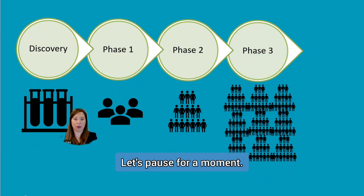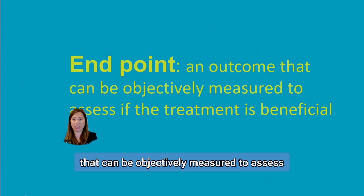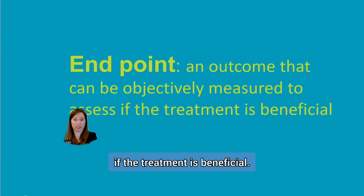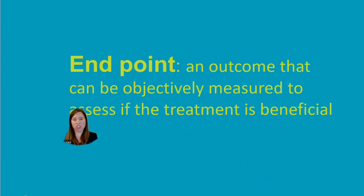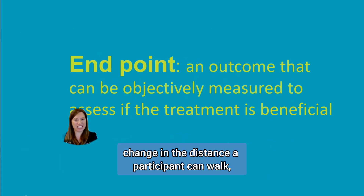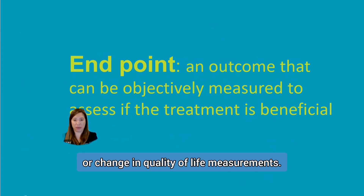Let's pause for a moment — what is an endpoint? The endpoint is an outcome that can be objectively measured to assess if the treatment is beneficial. Examples of an endpoint may be survival, change in lung function, change in the distance a participant can walk, or change in quality of life measurements.